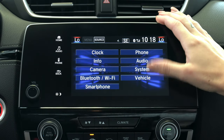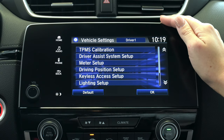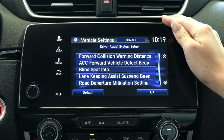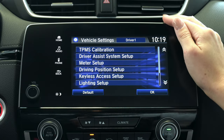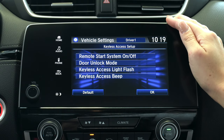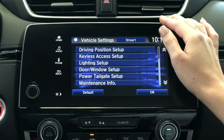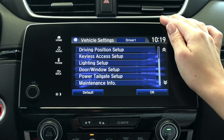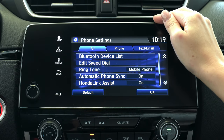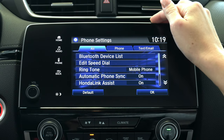By heading back you'll be able to select the vehicle settings, which allows you to customize most of your driving settings including driver assist system setup — letting you scroll through Honda safety sensing features like lane keeping assist and road departure mitigation — as well as driver position setup, keyless access setup to control remote start and door unlock settings, and lighting setup. By scrolling down you can also customize your power tailgate setup and door and window setup. By heading back you can choose the phone icon to change Honda Link Assist on or off, your ringtone, or edit your Bluetooth device list.